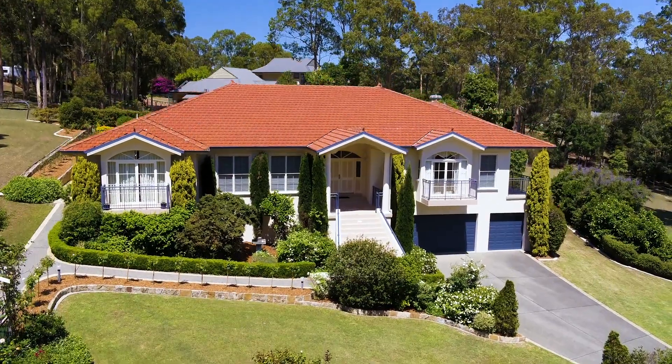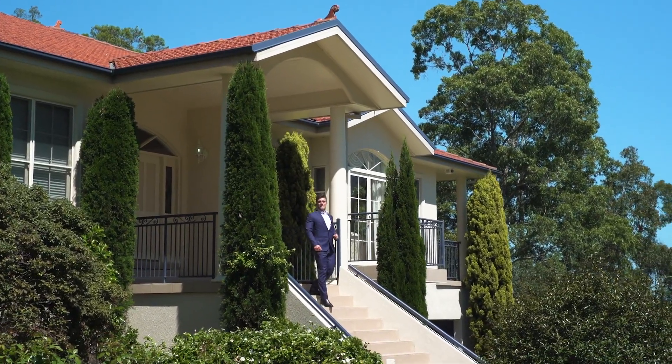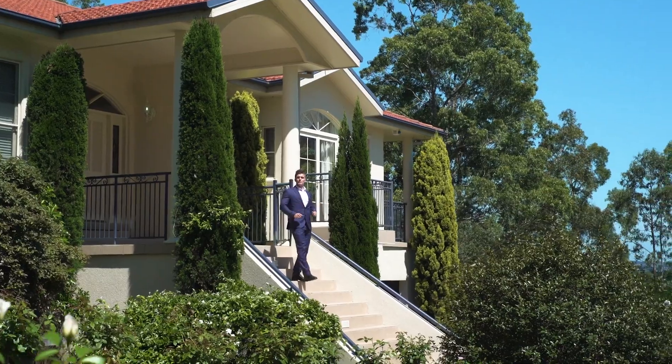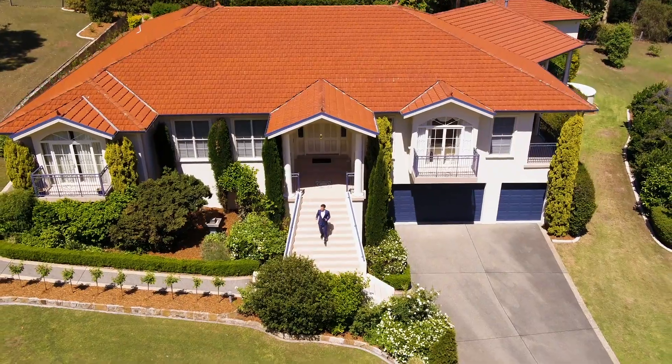When the finest of homes combine with the most sought-after location. Hello, I'm Nick Clark from Penn Nationwide in the Hunter Valley and it's an absolute privilege to present to you today 13 Woodrow Way in East Maitland.